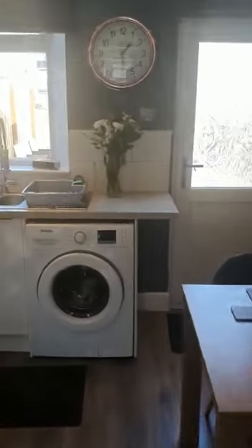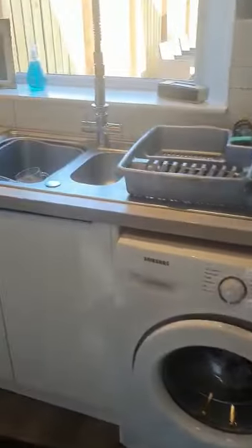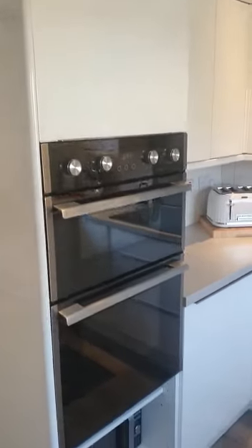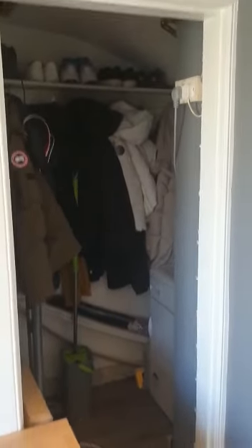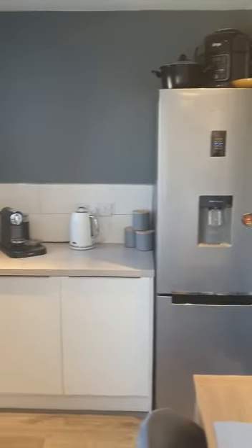Then we'll come into the kitchen. Stunning galley-style kitchen with built-in appliances — brilliant finish. Plenty of room for a dining table, storage under the stairs which always comes in handy, and then there's a separate area over here which is like a little utility.